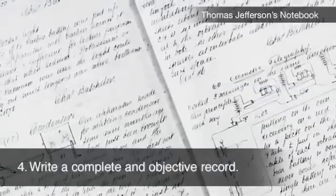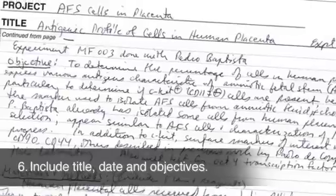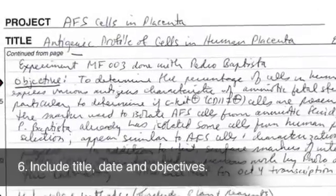Write a complete and objective record of your ideas and experiments. Identify who did what. Include title, date, and experiment objectives.